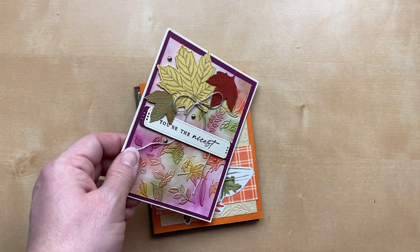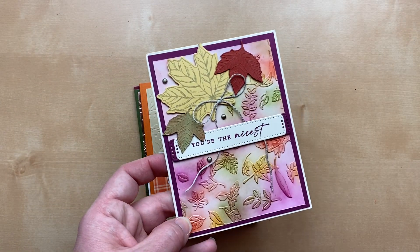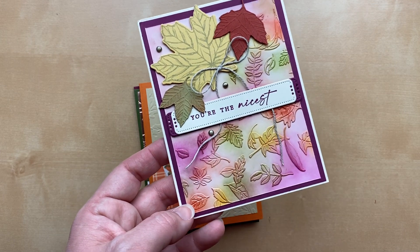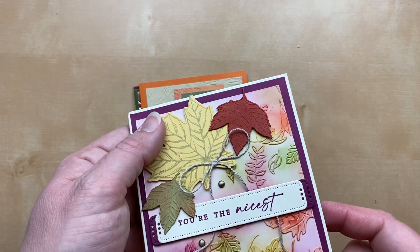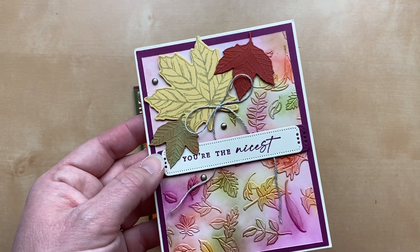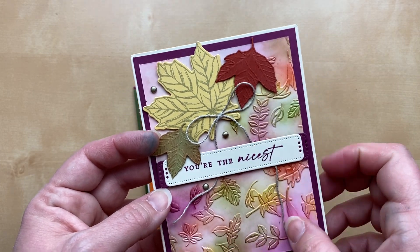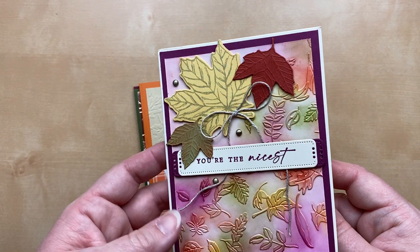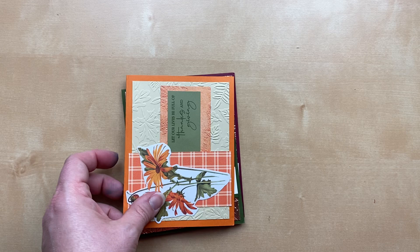Here's another beautiful one with the same embossing folder — from Lynn Werner. She used white cardstock and sponged with sponge daubers to add different colors: red, green, purple, and yellow. We've got stamped and die-cut leaves, including some smaller ones using the little Embosslet which embosses and die-cuts at the same time. 'You Are the Nicest' — perfect use of linen thread and those Brushed Dots. Just so perfect, Lynn — beautiful! It reminds me so much of the colors of the season.